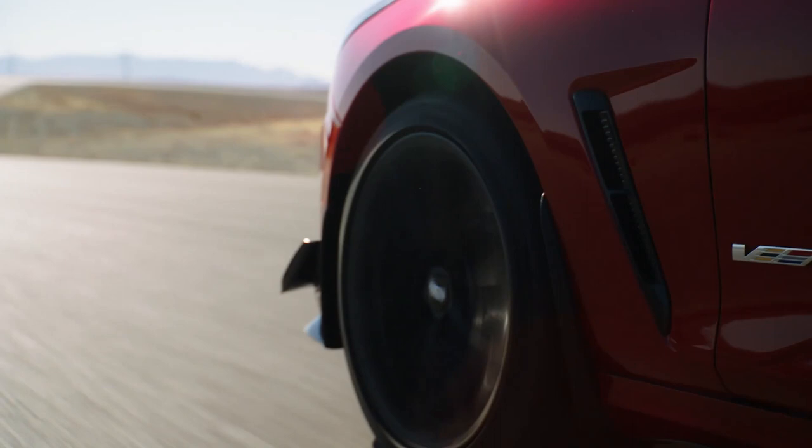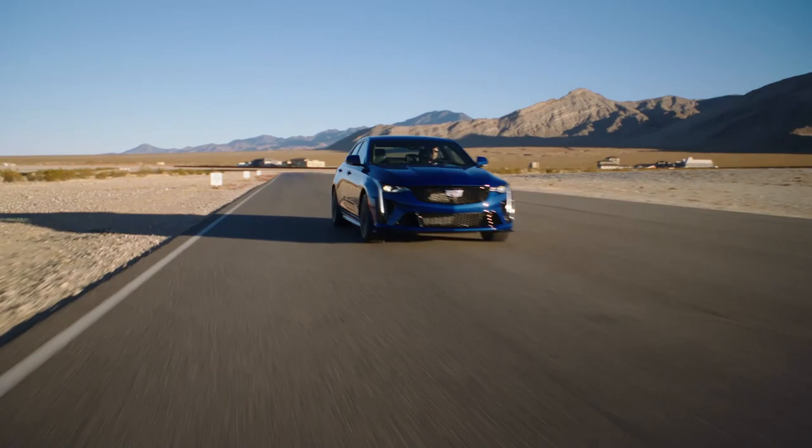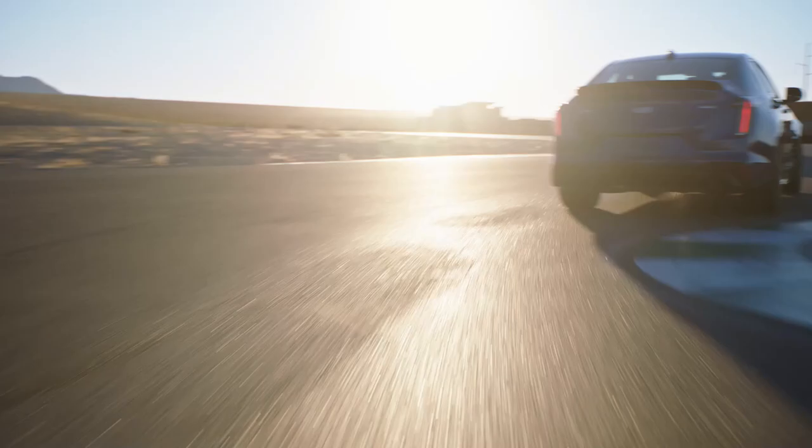We have active rev matching and no-lift-shift algorithms in the vehicles so that when you do shift your manual, you're not losing any time between shifts with boost loss. MR 4.0, which was launched on the CT5V and CT4V, is also included in the Blackwing vehicles. It's the next generation of MR and provides more precise wheel control with better isolation.